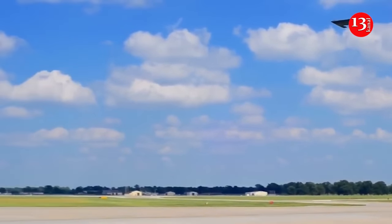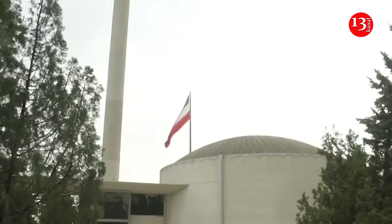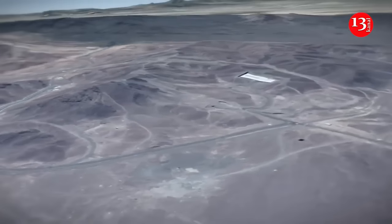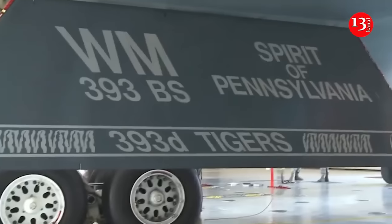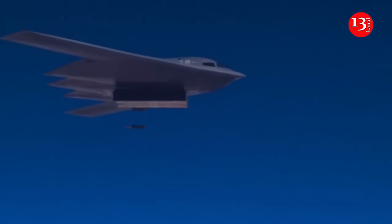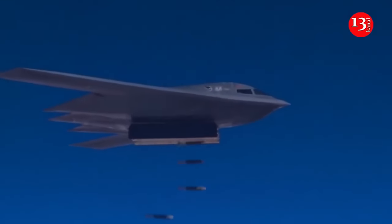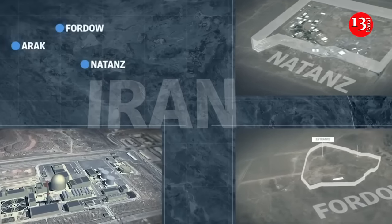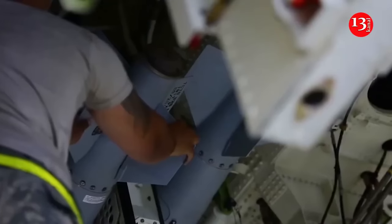Israel is preparing for a potential strike on Iran in coordination with the U.S. B-2 stealth bombers may be used in this potential strike. The B-2 would be used in any American attack on hardened Iranian nuclear facilities like Natanz or Fordow, given it is the only aircraft in service that can drop the GBU-57, known as the Massive Ordnance Penetrator, according to the Associated Press.